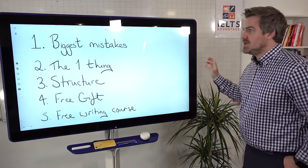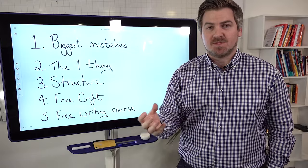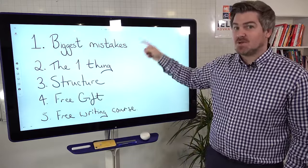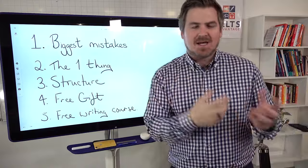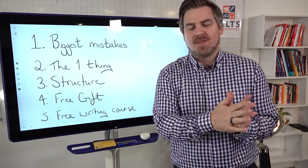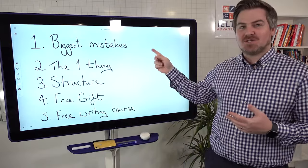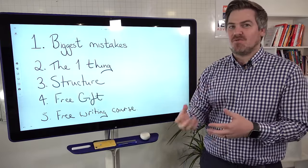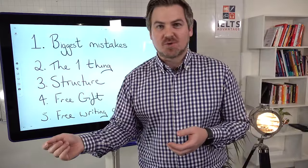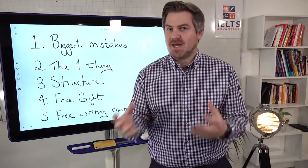We're gonna share that with you today so that you can be successful too. All of those students had failed the test multiple times. They were really struggling, especially with the IELTS test, because they were making these mistakes. And when they realized this one thing, their performance and their essays improved dramatically.